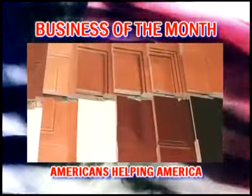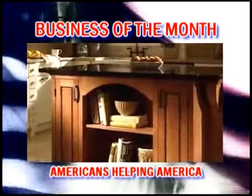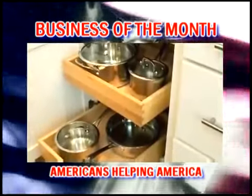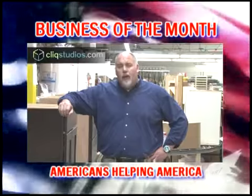That's why Click offers free samples that allow you to judge for yourself the look, feel, quality, and beauty of our 16-step furniture finish. We're confident in the quality of our construction from our hardwood dovetail drawer boxes to a limited lifetime warranty. Click Cabinetry meets, and in many ways exceeds, the Big Box brands.